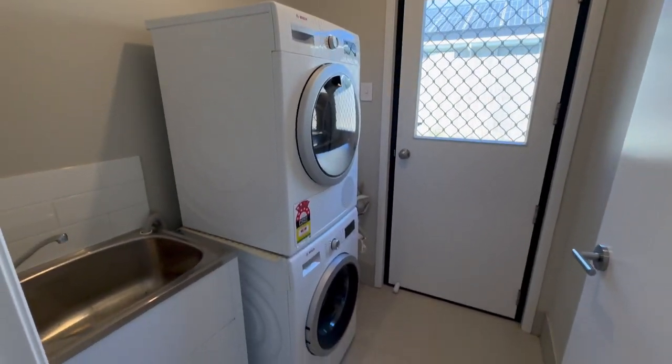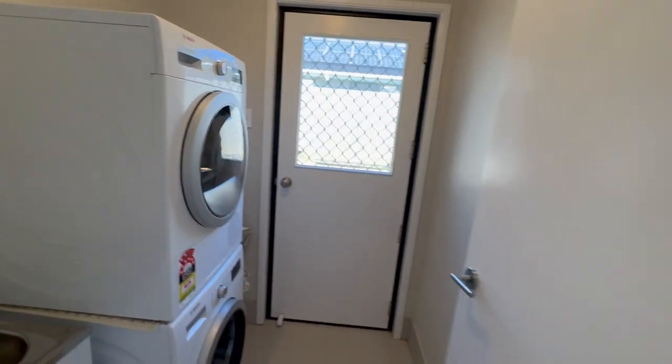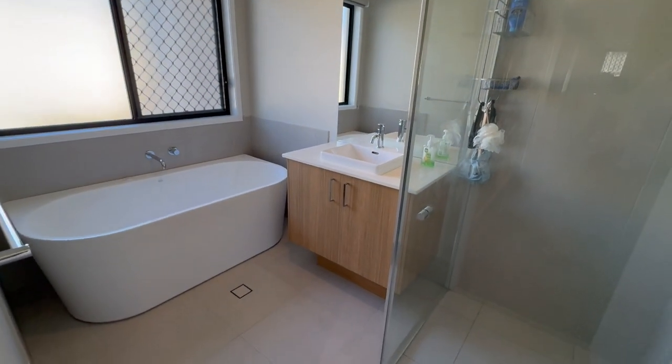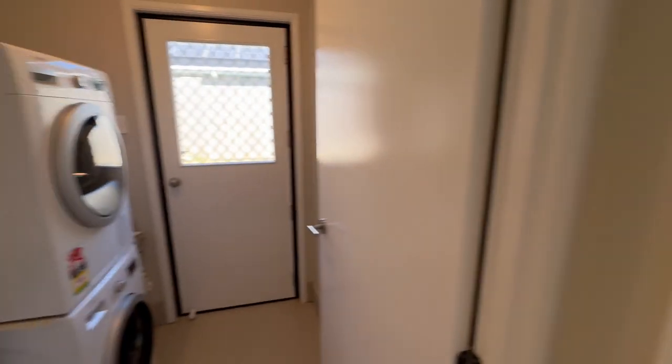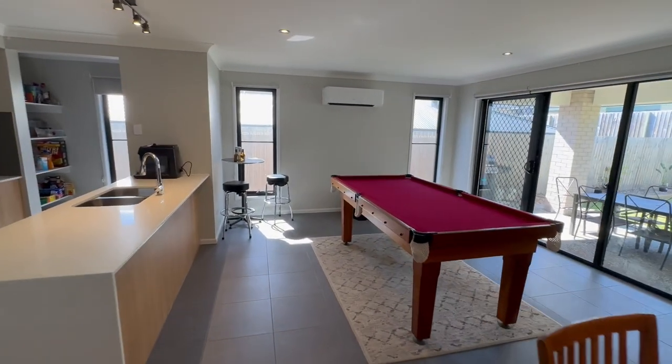Laundry inside the house — not in the garage. You don't have to suck your gut in to squeeze in between your car and your washing machine, because it's in the house. Plenty more room for parking the cars and getting some extra gear in the garage.